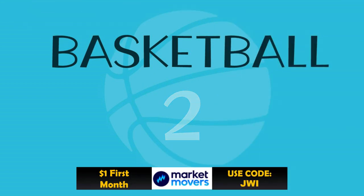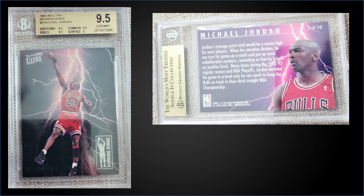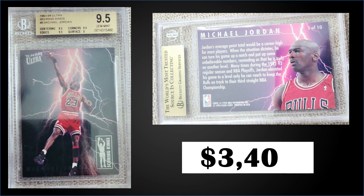In the number two spot, from 1993 Fleer Ultra, we have Michael Jordan Scoring Kings insert graded a gem mint BGS 9.5. This was a fixed price sale for $3,400. Sub-grades were 9.5 for centering, corners, and edges, and a 9 for surface. Pop is 105 in a gem mint BGS slab. One sold for $3,450 earlier in July, so pricing is pretty consistent. Scoring Kings inserts were inserted into Series 1 packs at a rate of 1 in 36; boxes of 1993 Ultra Series 1 sell for around $350 to $450.